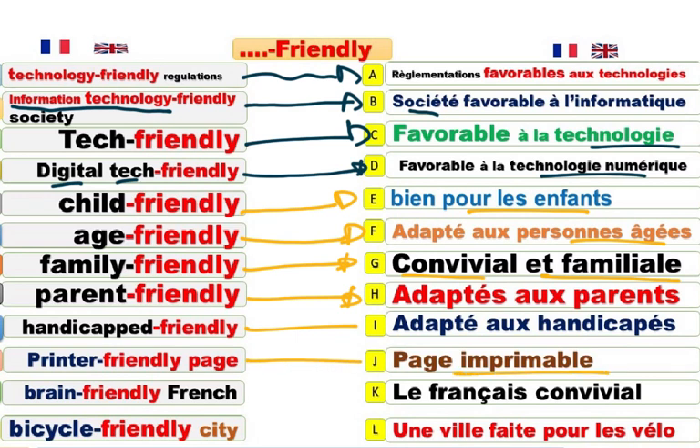Printer-friendly page. Des pages imprimables. It is printer-friendly. Brain-friendly. Convivial. Brain-friendly. Convivial.